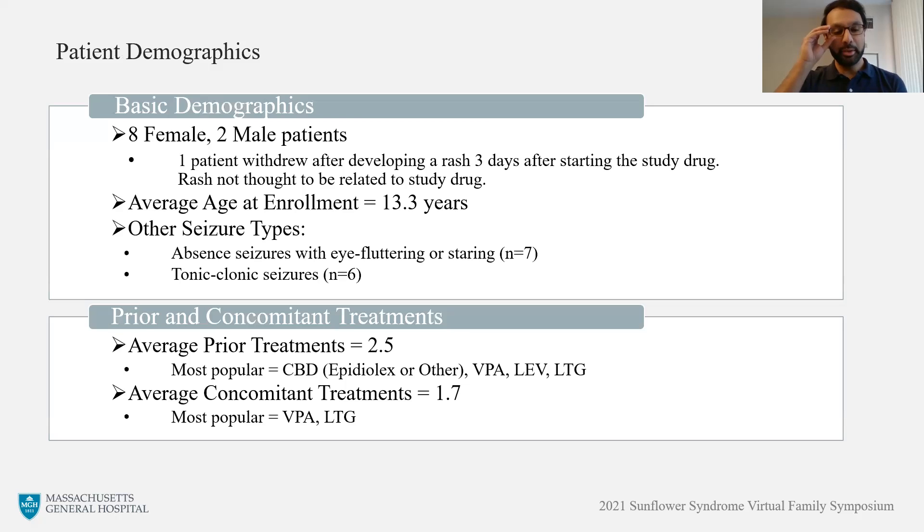Looking at the results, for our first cohort of patients, we had enrolled eight female and two male patients. There was one patient who withdrew from the study due to developing a rash only three days after starting the study drug. While we do not believe that the rash was study drug-related, the patient decided not to continue with the study. The average age of patients at enrollment was slightly above 13 years. There were seven patients who had a history of absence seizures with eye fluttering or staring, six patients with a history of tonic-clonic seizures. With regard to prior anticonvulsive treatments, patients had an average of two and a half prior treatments, and patients were on slightly below two medications or interventions at the time of enrollment.